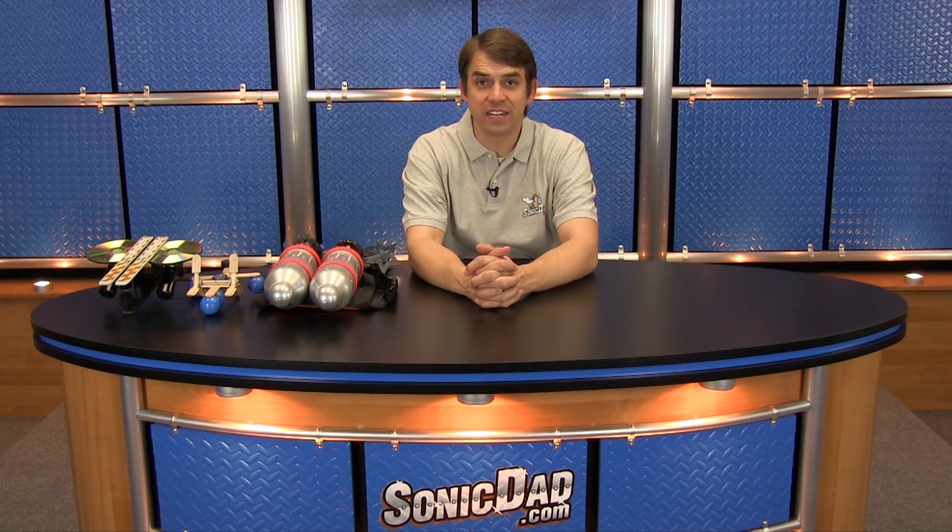Hey everybody, Abe here with SonicDad.com bringing you Episode 3 of the Sonic Minute. The 2013 was an incredible year for us. We had a lot of success, we met a lot of people and we built a lot of really fun projects. But we have even bigger plans for 2014.